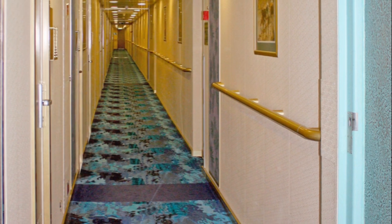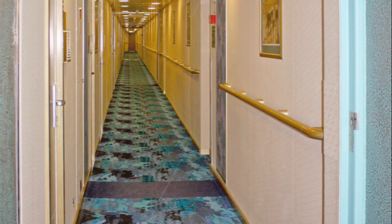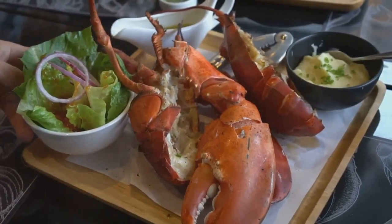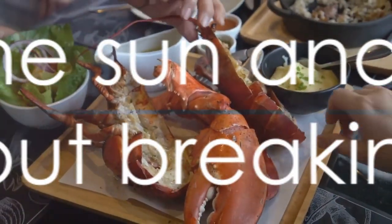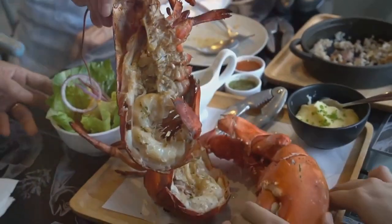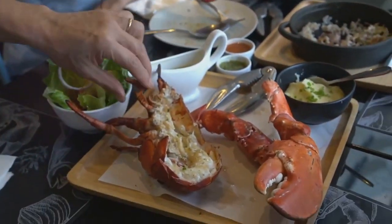Not only is the embarkation lunch a chance to indulge without spending more, it's also a great opportunity to meet fellow passengers and start your journey on a sociable note. So next time you cruise, take advantage of this little-known hack. Start your cruise on a full stomach and a full wallet.